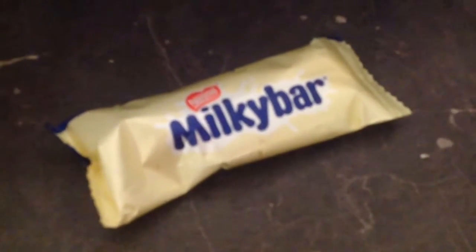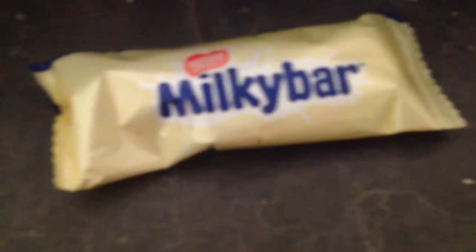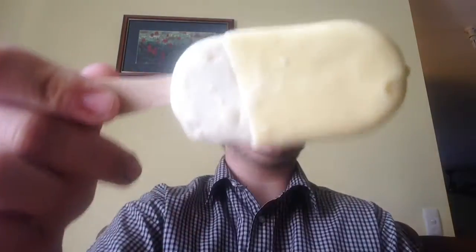So what am I doing today? A food review, if you can call it that. Welcome to a food review slash mukbang — I think that's what it's called — and today I'll be reviewing the Milky Bar ice cream by Nestlé, however you pronounce it.